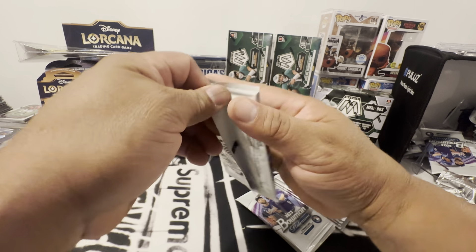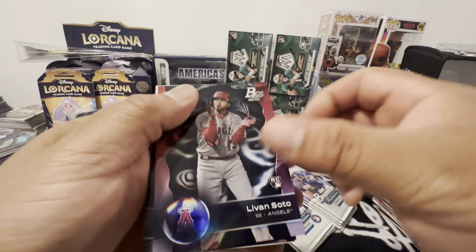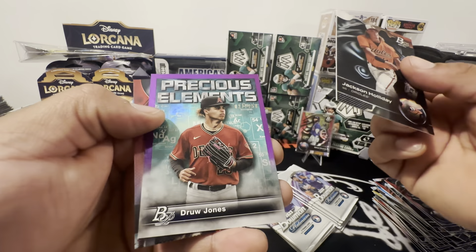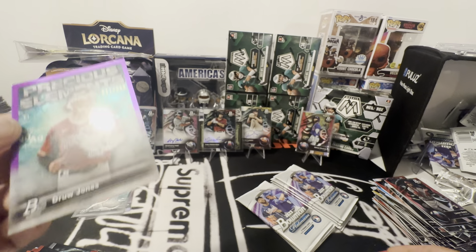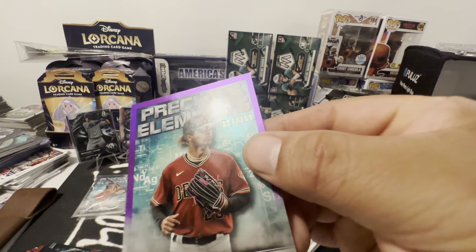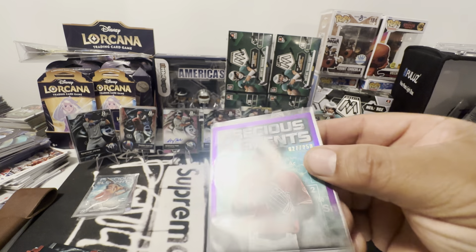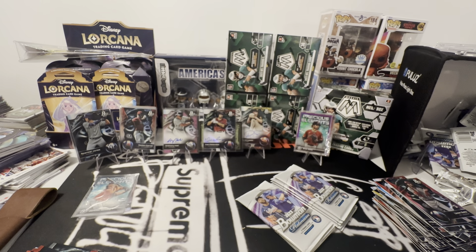We're hunting for one more autograph. Soto, there's Jackson Holliday, Drew Jones — Precious Elements. And it looks like a purple. Oh yeah baby, numbered to 250. So this box had a card numbered to 50 and 250, and it's Drew Jones. Then we got a Jackson Holliday prospect.